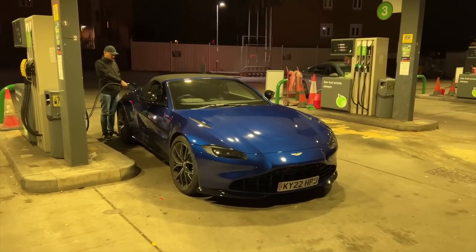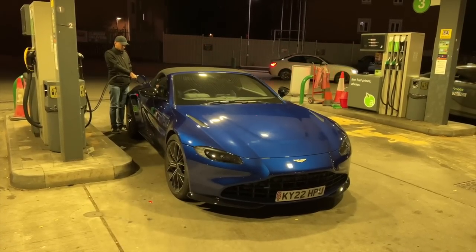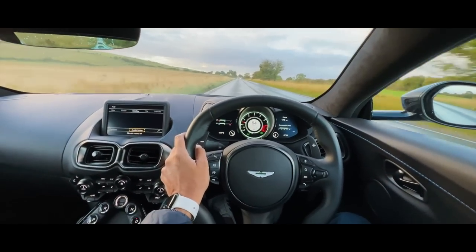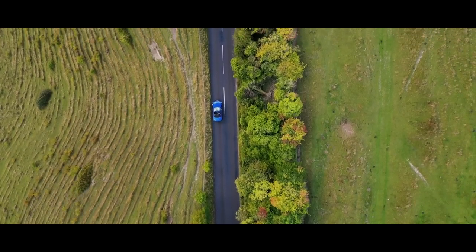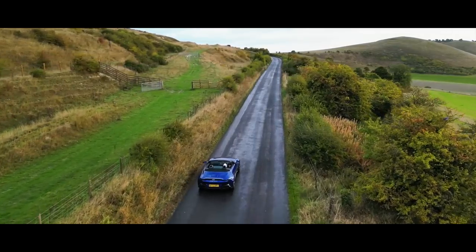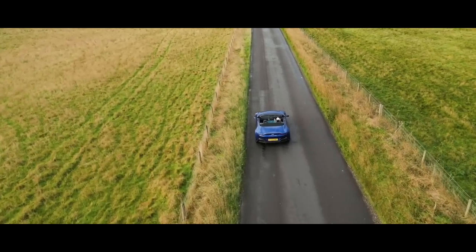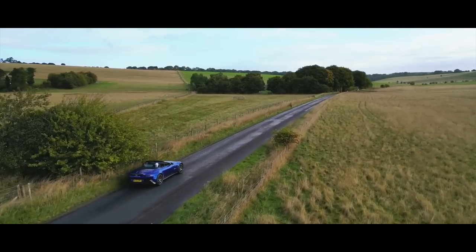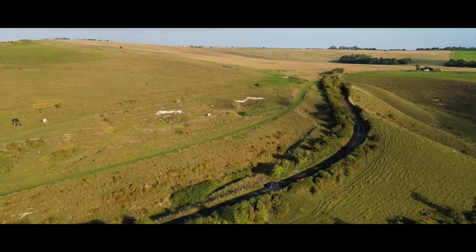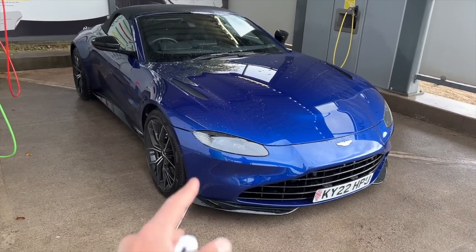The Aston is back at the fuel station because it has a bad drinking habit. When you have so much power you misuse it, and you end up at the fuel station not once but twice in a day. The next day we came for a wash of the car because it got really dirty from the rain — it was fun washing it.